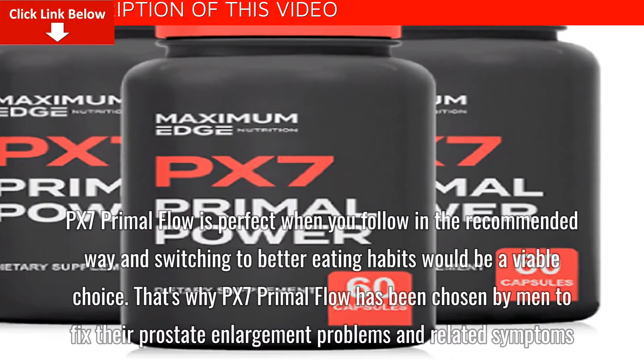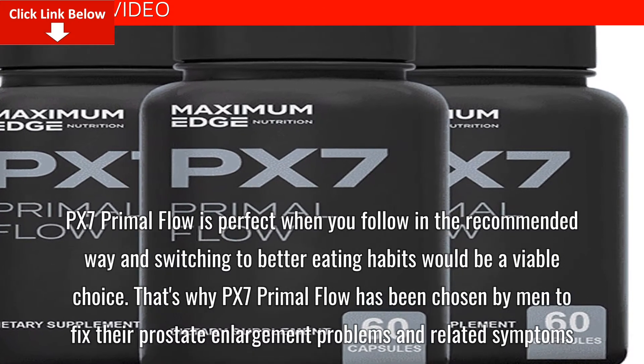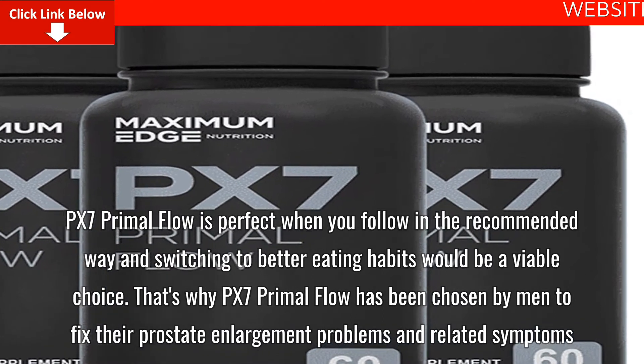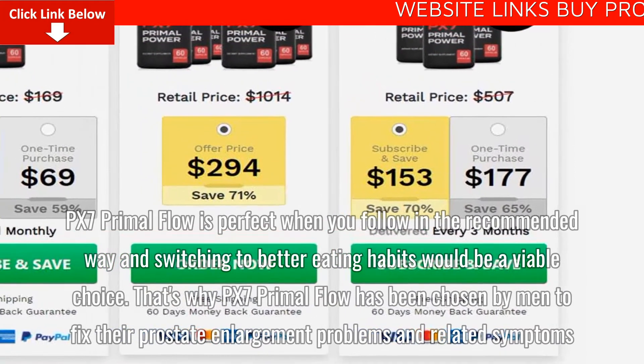PX7 Primal Flow works best when followed in the recommended way, and switching to better eating habits would be a viable choice. That's why PX7 Primal Flow has been chosen by men to fix their prostate enlargement problems and related symptoms.